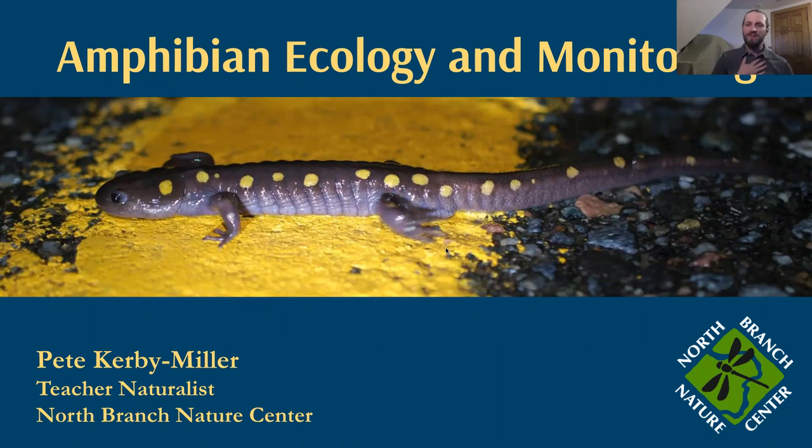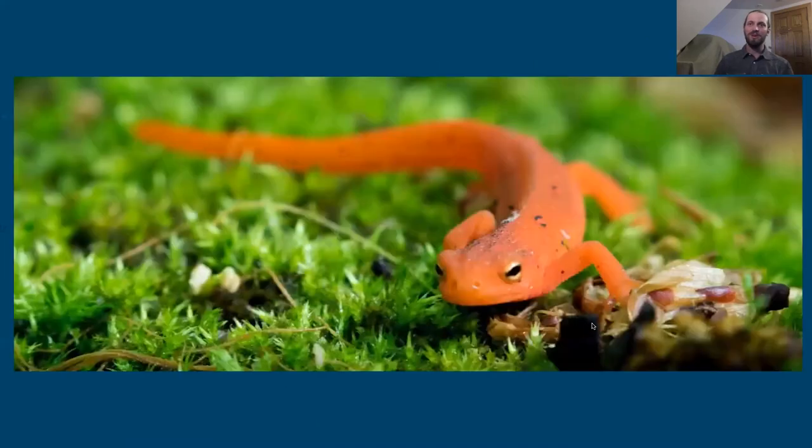I'm from North Branch Nature Center down in Montpelier, and we coordinate a statewide amphibian road crossing program to get folks out there and involved with saving amphibians as they cross the road in the spring. We'll talk more about that later.